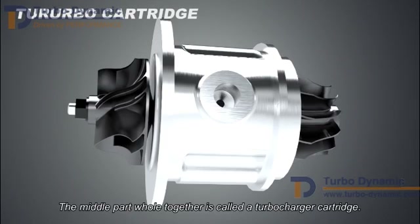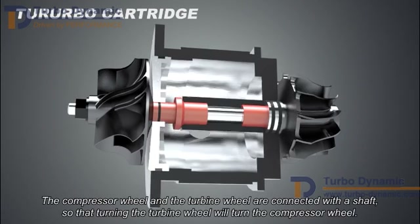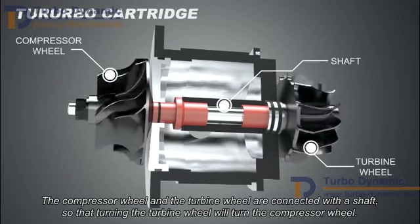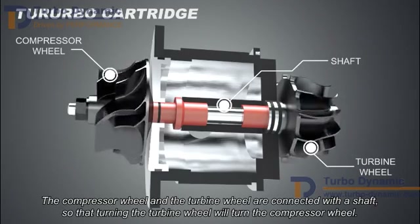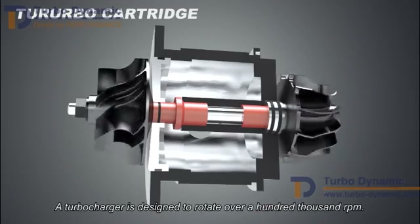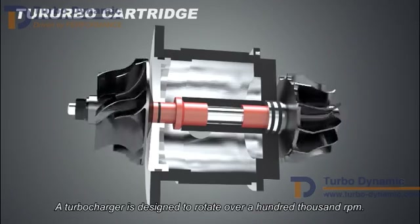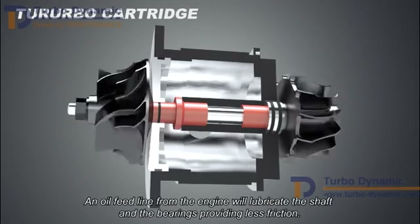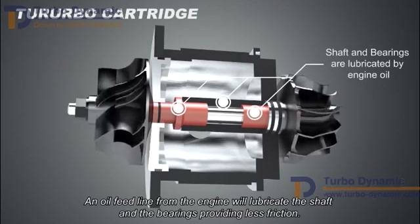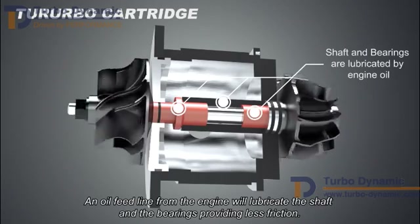The middle part held together is called a cartridge. The compressor wheel and the turbine wheel are connected with a shaft, so that turning the turbine wheel will turn the compressor wheel. A turbocharger is designed to rotate over 100,000 RPM. An oil feed line from the engine will lubricate the shaft and the bearings, providing less friction.